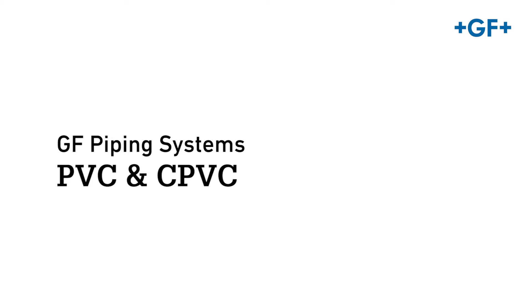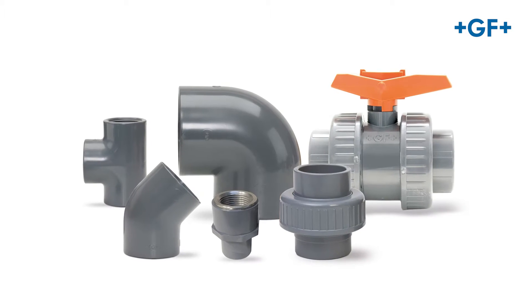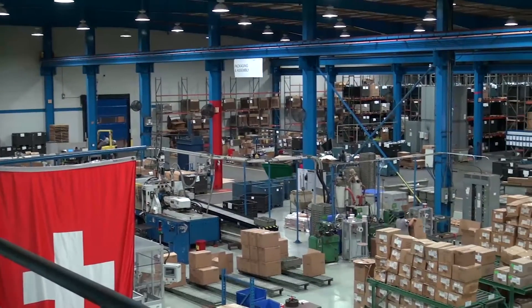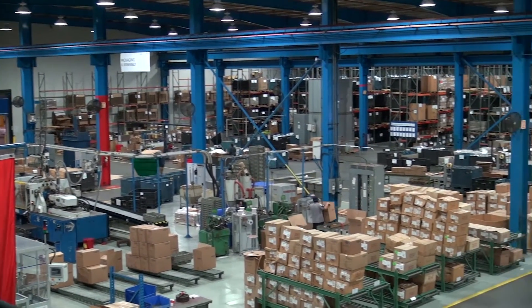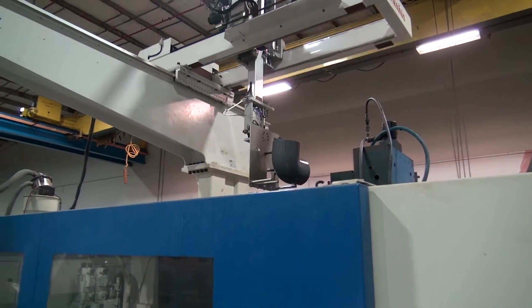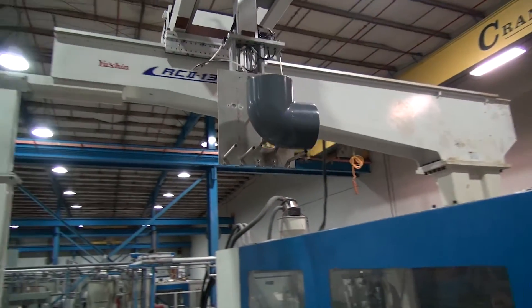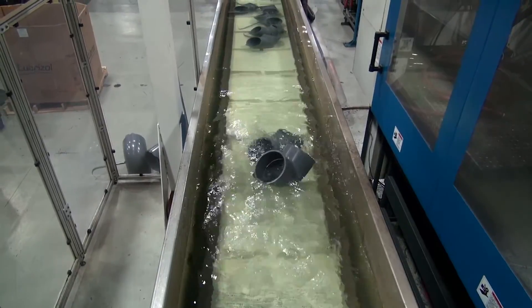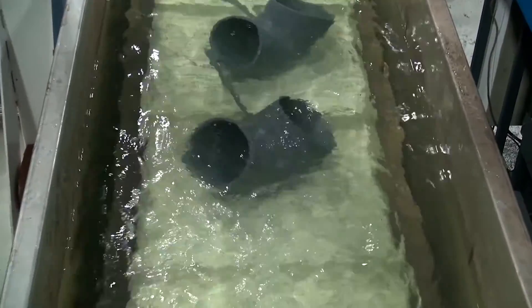George Fisher Piping System is the premier supplier of pipe, valves, fittings and instrumentation. We pride ourselves on providing only the highest quality products. Our stringent manufacturing and quality control results in PVC and CPVC piping systems that exceed industry standards and outperform competition.